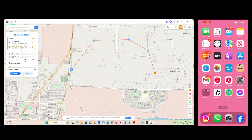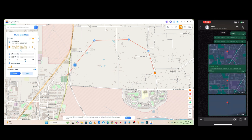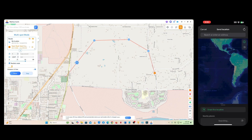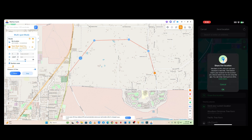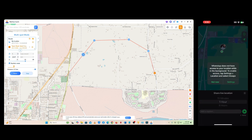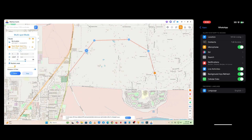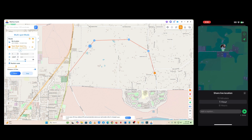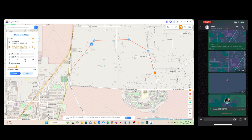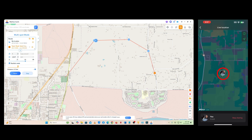You can now see my live movement. Next, I'll open WhatsApp again and share my live location. Tap the plus icon, select location, and you'll see it's moving. Then click Share Live Location and tap OK. WhatsApp doesn't have access to your location while in the background, so we need to adjust the location settings — select Location and then choose Always. Go back to WhatsApp, pick how long you want to share your live location, then send. The receiver will see my current live location showing me actually moving.